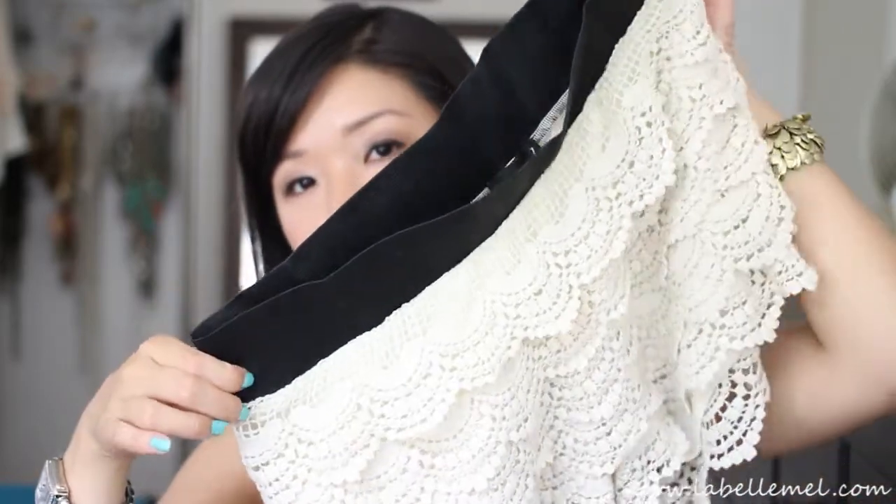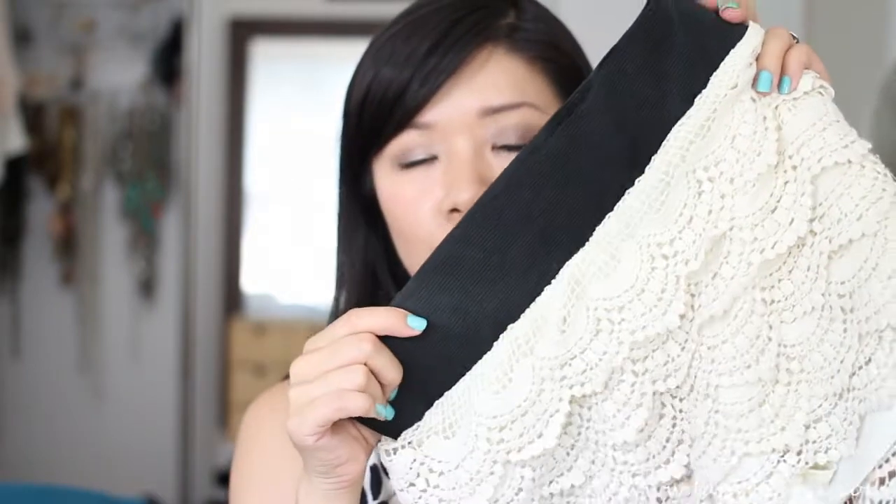I bought these crochet lace shorts back in April and I've been seeing them everywhere since. I've been getting a lot of compliments when I wear them — they're not your typical shorts. You can dress them up or down. I got them at Wet Seal but you can find them at Forever 21 and a lot of stores now. Definitely a favorite this summer.